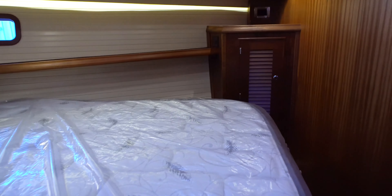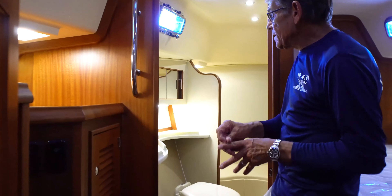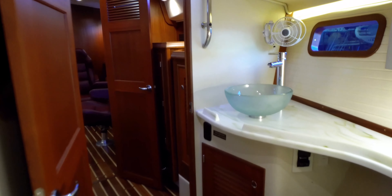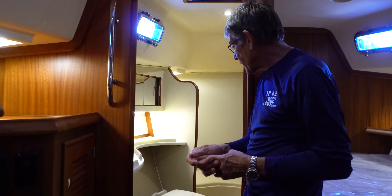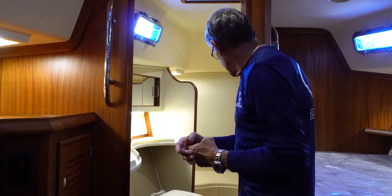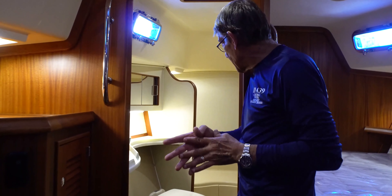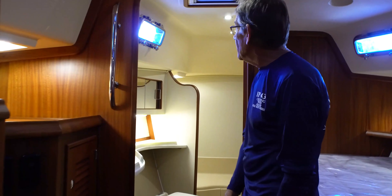Our forward head — this owner selected different Corian for the heads than for the galley, and we do allow that. I really like the Corian here for the forward head. It looks great with the frosted vessel sink — good job! Our normal Raritan head, and our custom shower door that we sandblast with the waves and the logo in. Ed will be able to show you through that on his own.